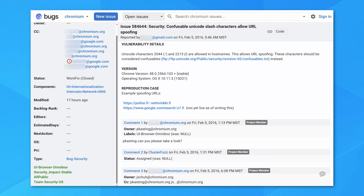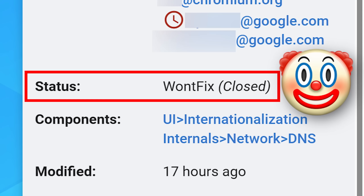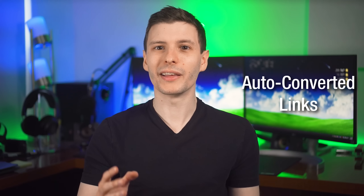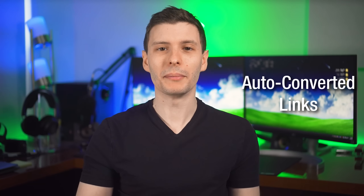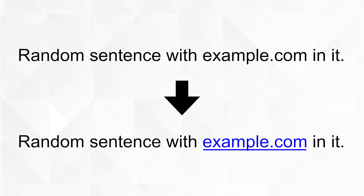Way back in 2016, someone already reported this and they decided it'll be fine, but maybe with the extra attention they will address it now. However, the main problem I'm talking about today comes from the fact that a lot of software and websites will automatically convert any text that looks like a link, domain, or URL into a hyperlink — just automatically.